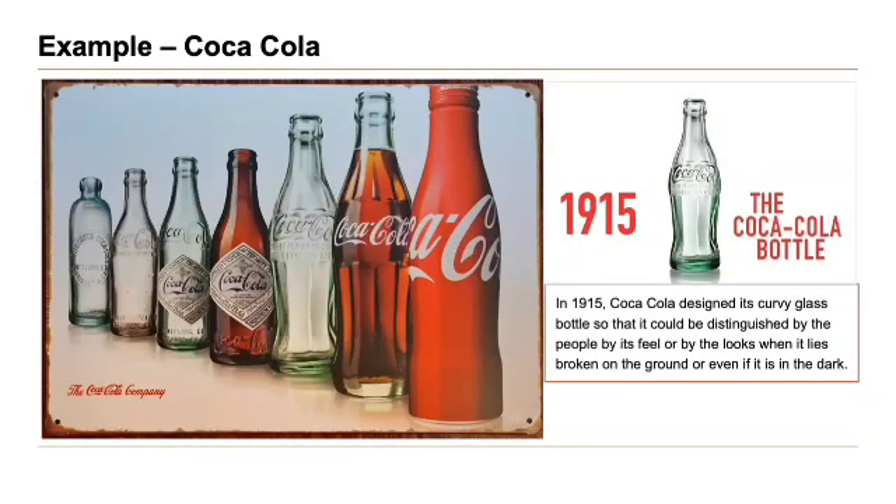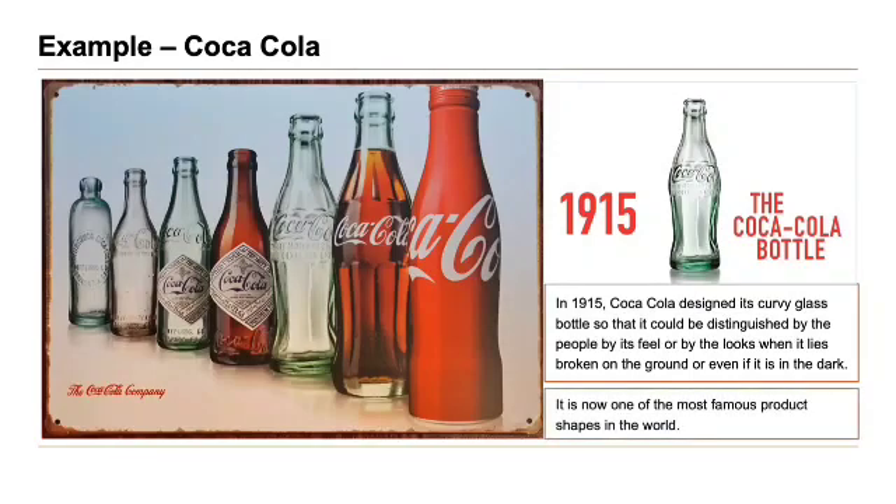In 1915, Coca-Cola designed its curvy glass bottle so that it could be distinguished by people by its feel or by looks, even when it lies broken on the ground or in the dark. It is now one of the most famous product shapes in the world.